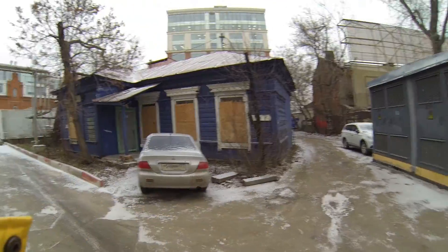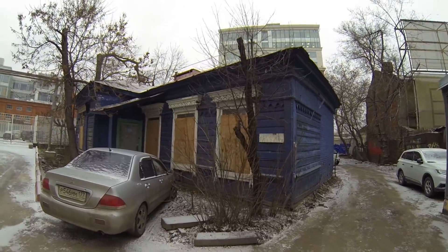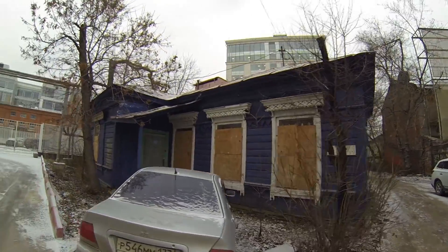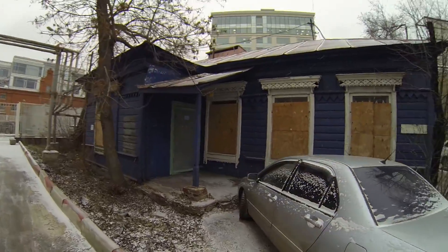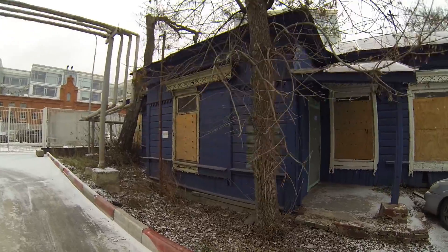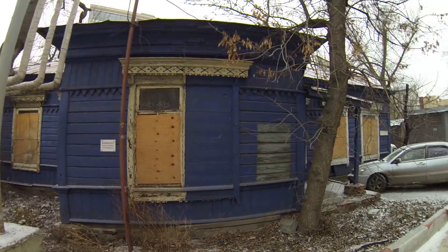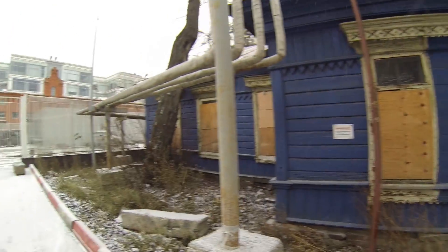There's an old house right in the center of Moscow. As you can see, it's made from wood. The windows are covered with wooden panels and it's actually a type of house where people still live in the countryside. Super old — I think it's more than a hundred years old — and it's like three or four kilometers from the Kremlin. Can you imagine that?